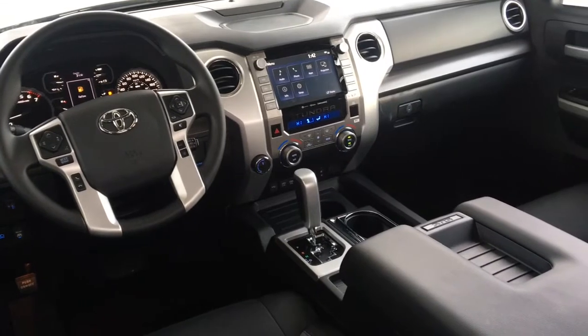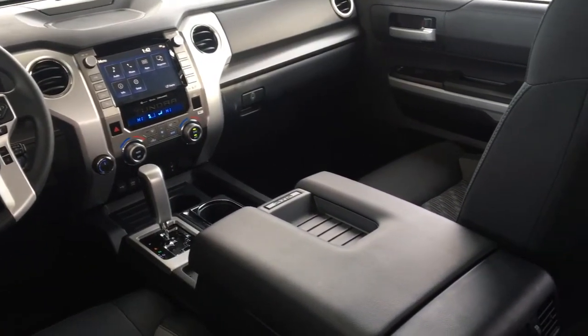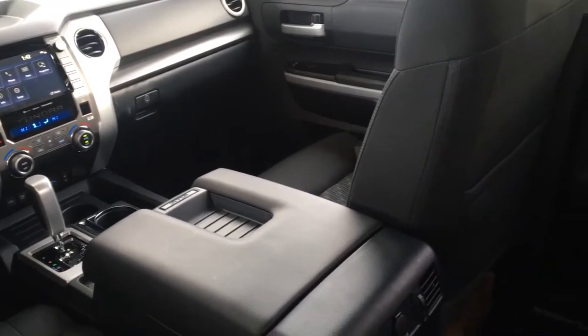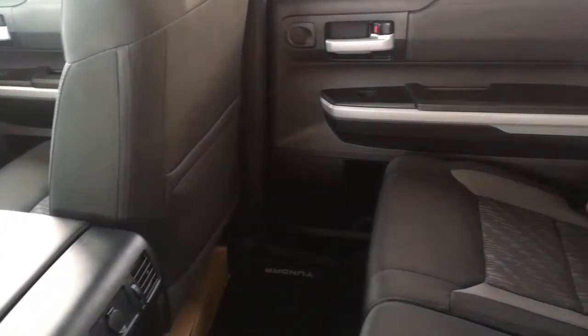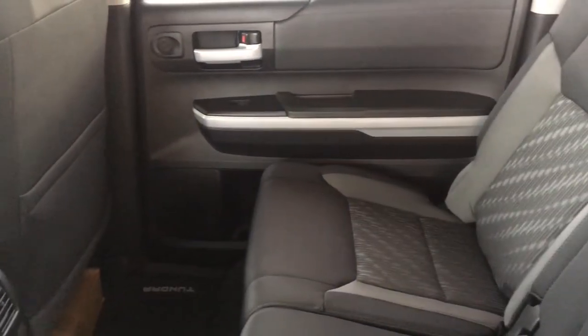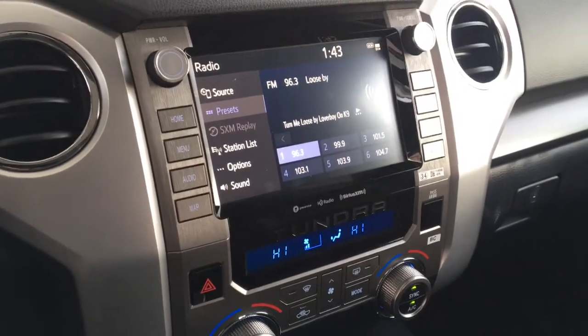Inside the cabin you'll find premium cloth upholstery along with dual zone automatic climate control, power windows and locks, heated seats, tilt steering, a power driver's seat, cruise control, a trailer brake controller, a power moonroof, and an AM/FM/CD/XM radio audio system with Bluetooth and a backup camera.